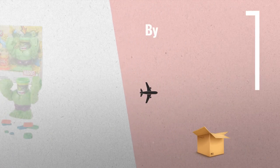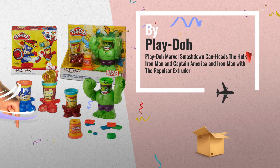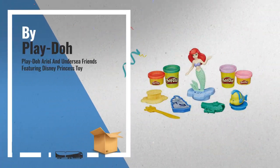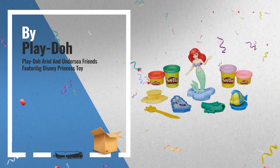Number 5, also by Play-Doh — a great deal you shouldn't miss. Number 6: get these great online offers now. Click this banner for real-time deals and updates.